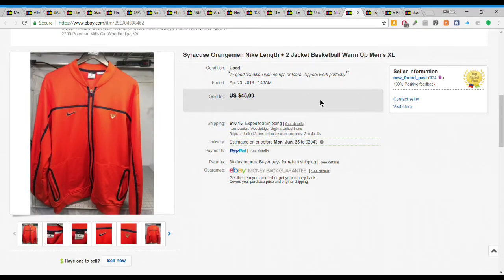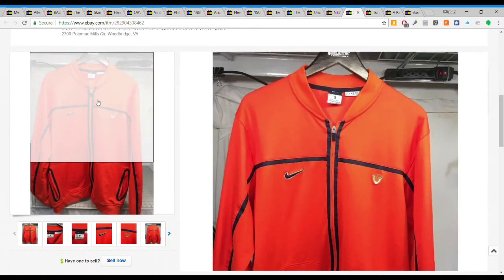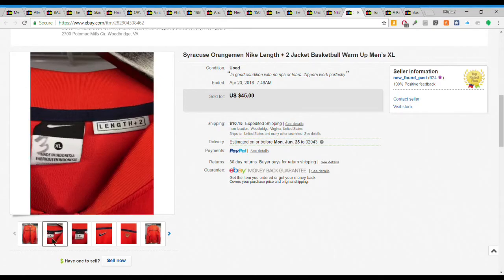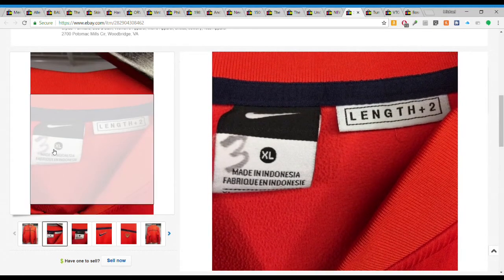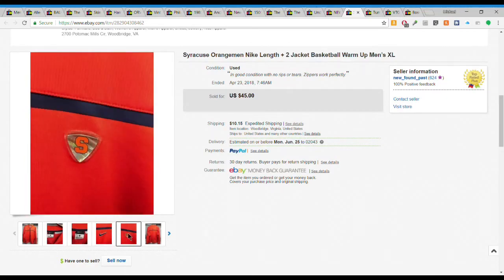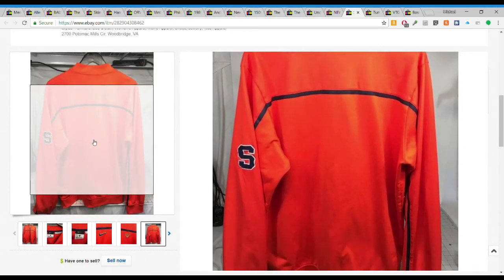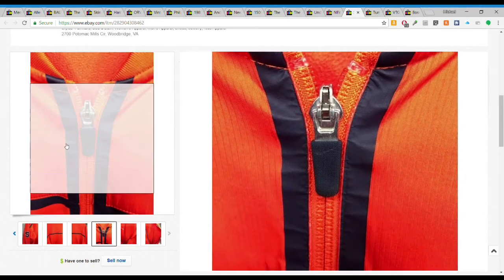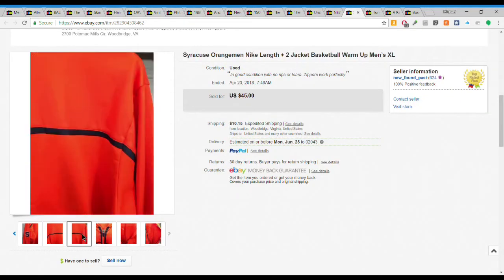Next we have this really cool Syracuse Orangeman Nike basketball warm-up. I couldn't find anything else like it - no comps, no comparables. So I just had to guess. I sold it for $45 plus $10.15 shipping and it sold really quickly, so I may have been able to get more. What was really interesting is it had a number on the tag - it may have been team-issued. No way to prove it, but really cool, in decent condition with no rips, tears, holes, or stains. I had $5 or less into it.